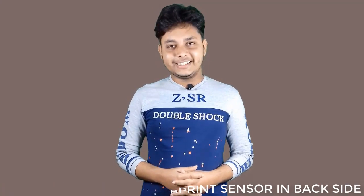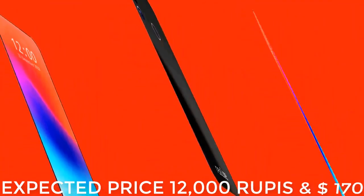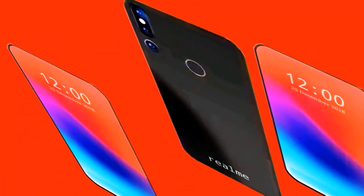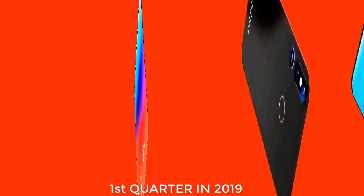The Realme YouTube Pro's expected price is 12,000 rupees or around 170 US dollars. This smartphone is expected to be launched in the first quarter of 2019.